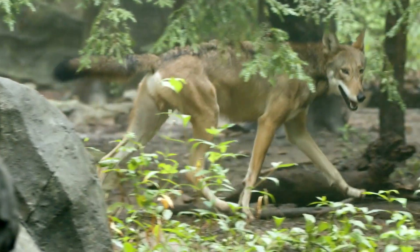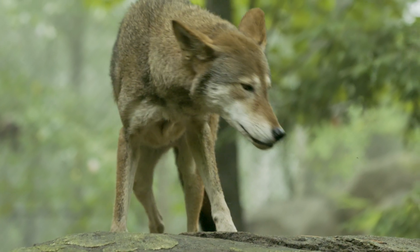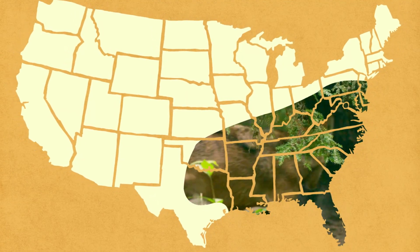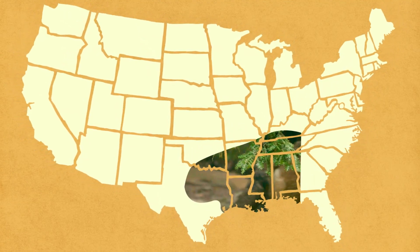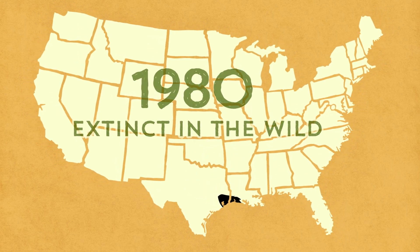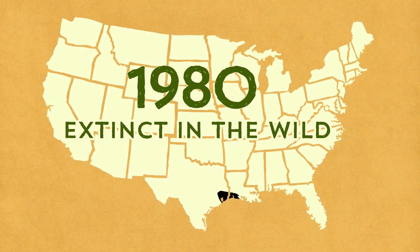The red wolf is the most endangered canid in the world. At one time, they roamed all throughout the southeastern United States, from Pennsylvania to Florida and as far west as Texas. By 1980, this beautiful animal was completely extinct in the wild.